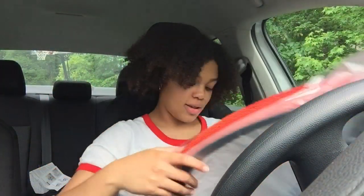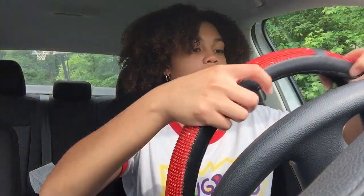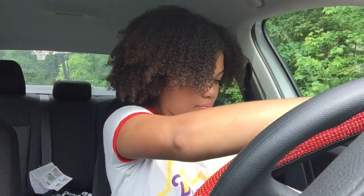Y'all know those TikToks where they be hitting people with stuff? I need to do one of those. So I got this red steering wheel cover to match my keychain — my keychain is red and white, so I kind of have a red vibe going. I'm just gonna try to put this on. I'm pretty sure it goes on the top. Let's try to get it on there somehow — watch me struggle.